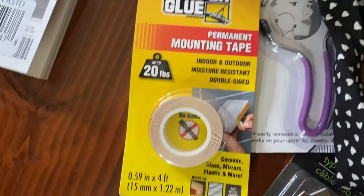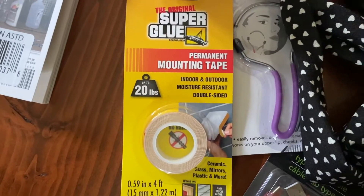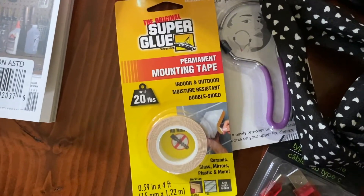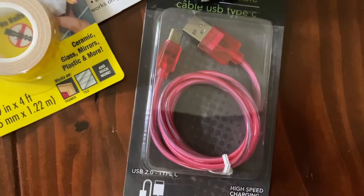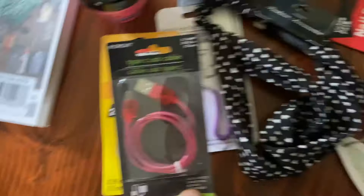We also got some toilet spray — always good to have. Then permanent mounting tape rated for 20 pounds, which was intriguing — we'll see if I ever remember to use it and how it goes. And a USB-C cable, because you can never go wrong with those, especially for the non-Apple devices.